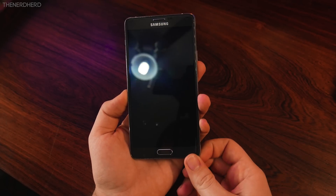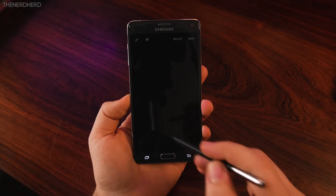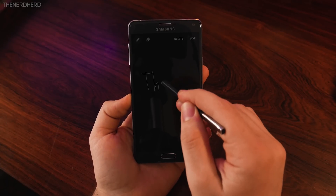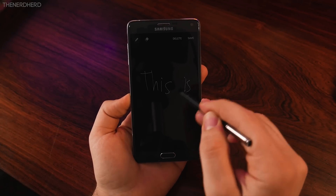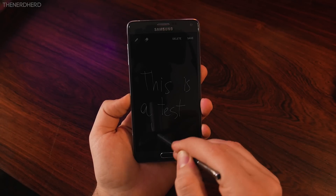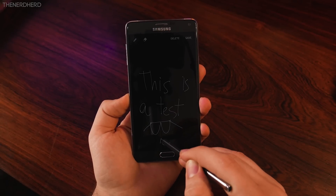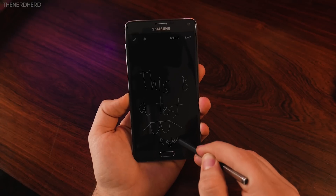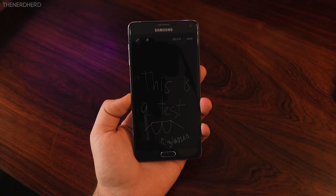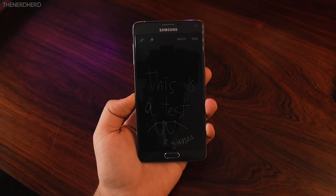Apart from these stock new features, you'll also find the Samsung Screen-off Memo, which was introduced on the Note 5, and allows you to take notes when the screen is off by simply extracting the S Pen and starting writing. The note will then be saved just like every other one when you put the S Pen back in. By the way, if you're interested in this feature and don't have Marshmallow yet, there's also a little workaround I published a while ago, which you can find in the description.